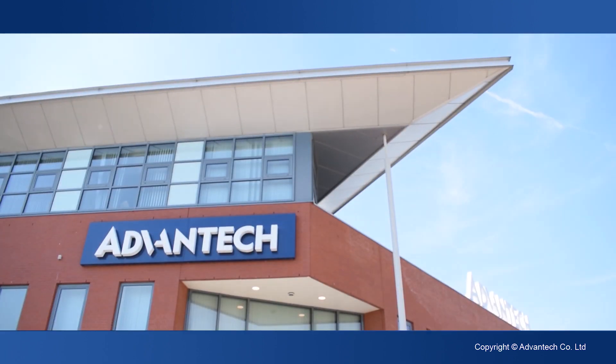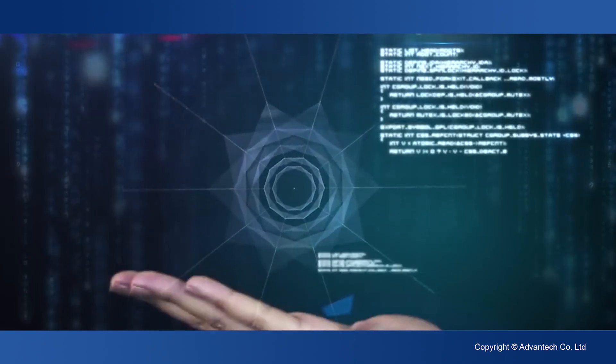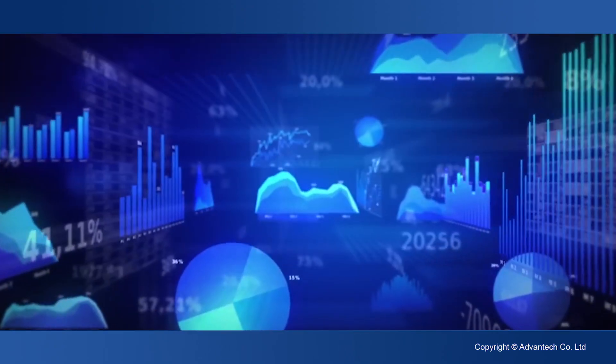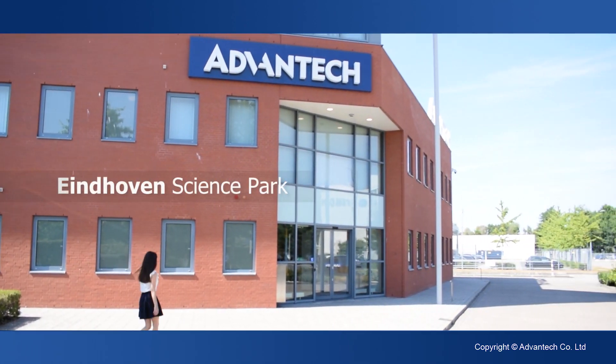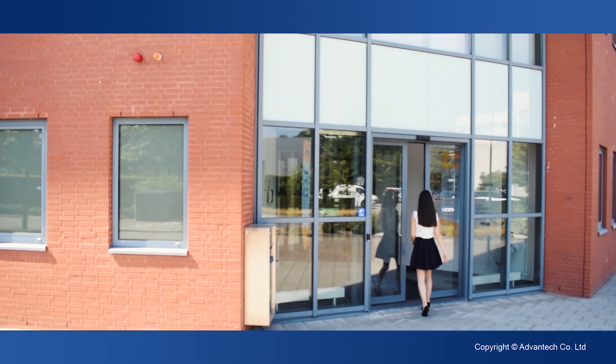At Advantec, today's technology empowers our vision of an intelligent planet. Using our wisdom in IoT, we created an environment that guides and facilitates your day. With the experience of our service IoT division, we realized the first step to an intelligent building in our European Headquarters in Eindhoven, the Netherlands.